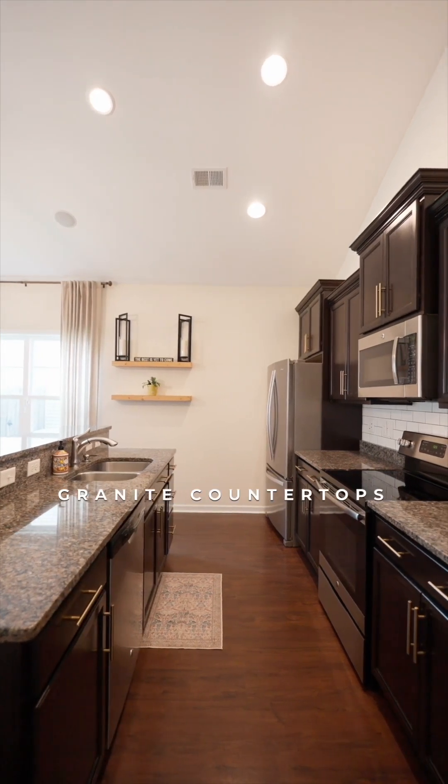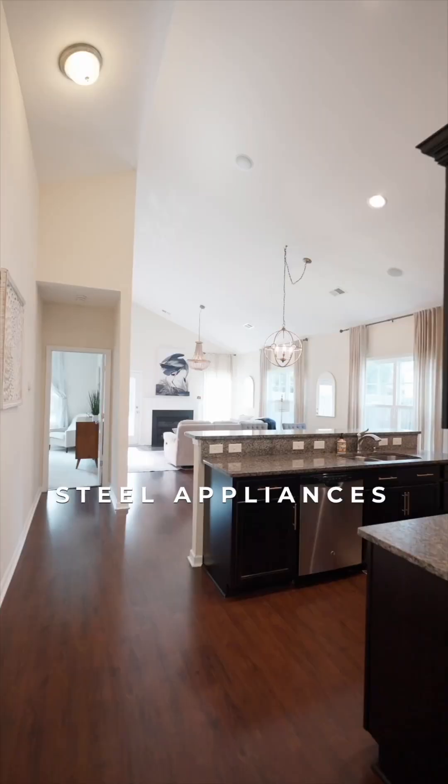The sleek kitchen, complete with granite countertops and stainless steel appliances, overlooks the dining space.